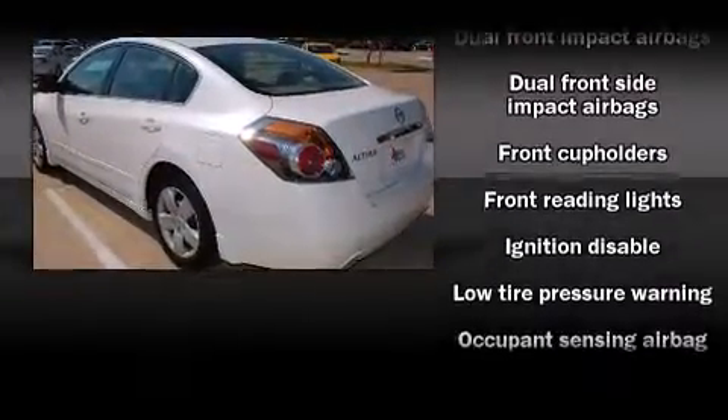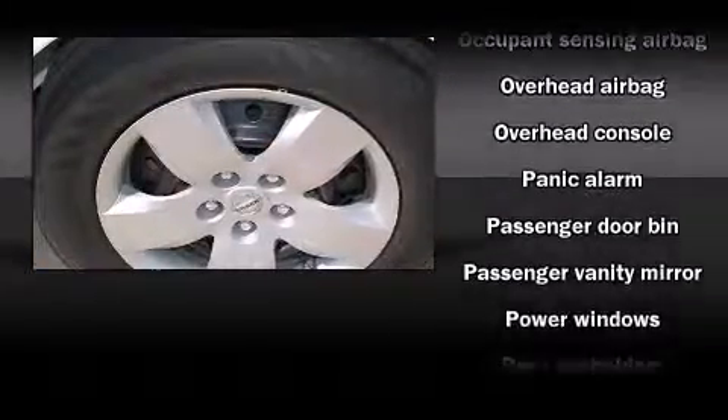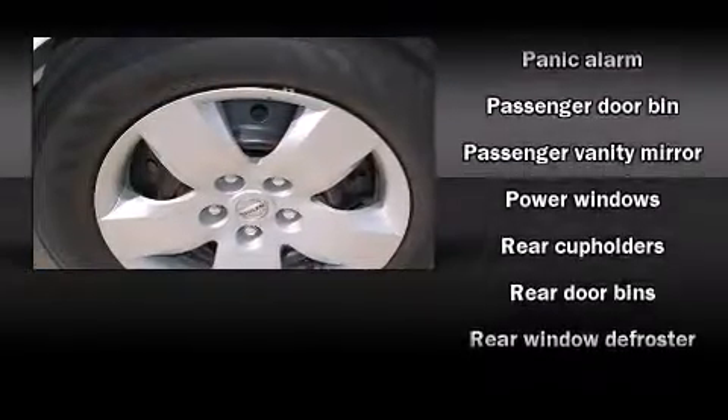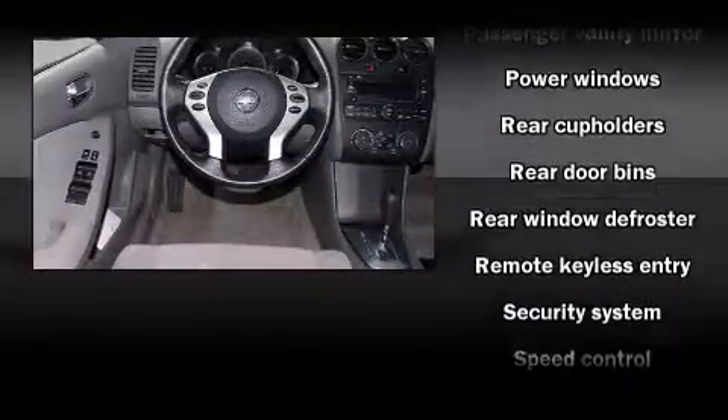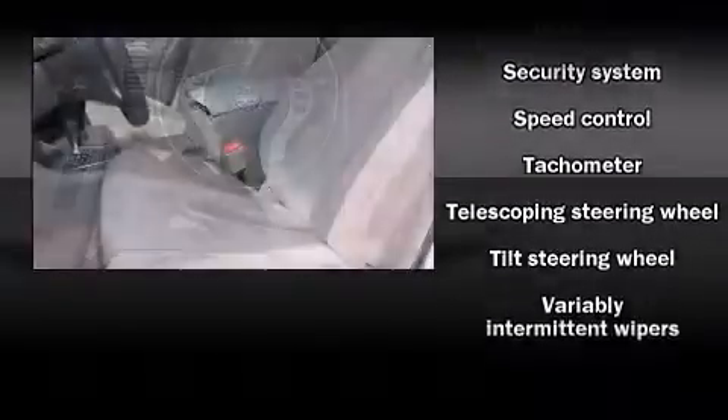Nissan also prioritized safety and security by including dual front impact airbags with occupant sensing airbag, head curtain airbags, anti-whiplash front head restraints, a panic alarm, and four-wheel disc brakes.